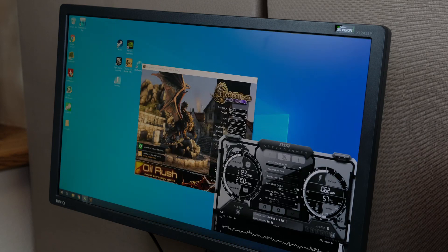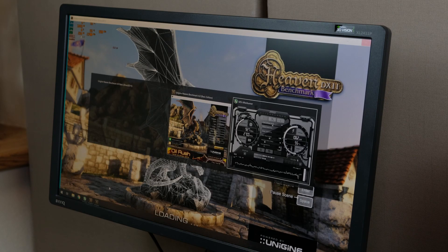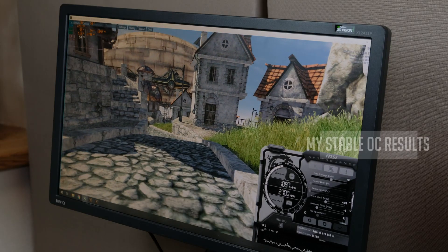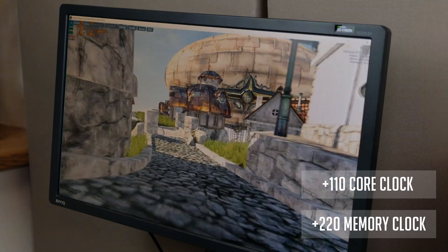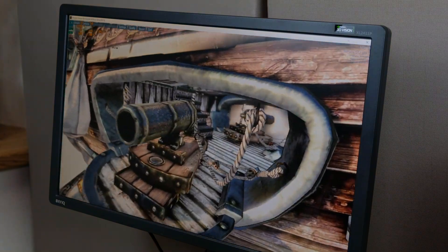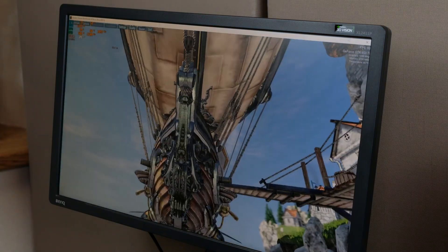Overclocking your graphics card will give you better game performance for free. I used MSI Afterburner in combination with the Unigine Heaven benchmark — I definitely recommend this method since it's one of the easiest and fastest ways to find stable OC settings. After you do so, please make sure to leave your system running a longer stress test before using it on a daily basis.